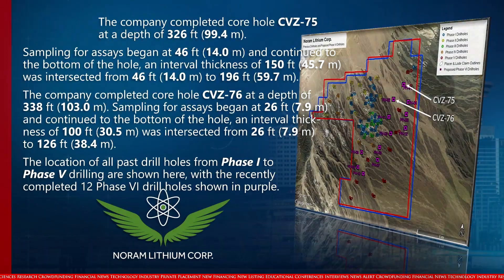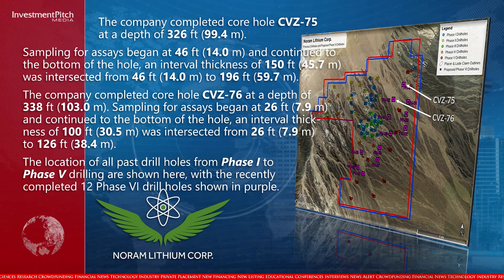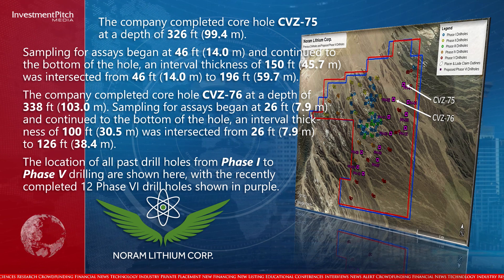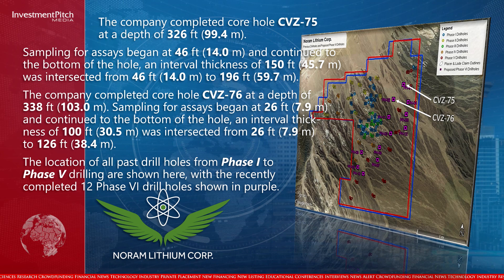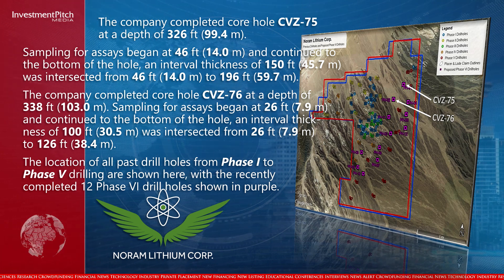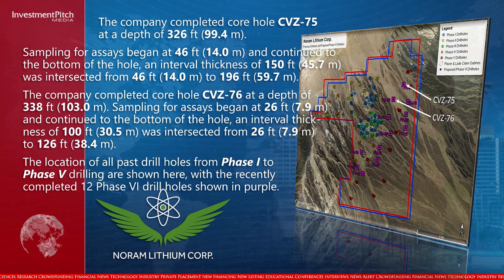The company completed core hole CVZ-75 at a depth of 326 feet. Sampling for assays began at 46 feet and continued to the bottom of the hole. An interval thickness of 150 feet was intersected from 46 feet to 196 feet. The company completed core hole CVZ-76 at a depth of 338 feet. Sampling for assays began at 26 feet and continued to the bottom of the hole. An interval thickness of 100 feet was intersected from 26 feet to 126 feet.